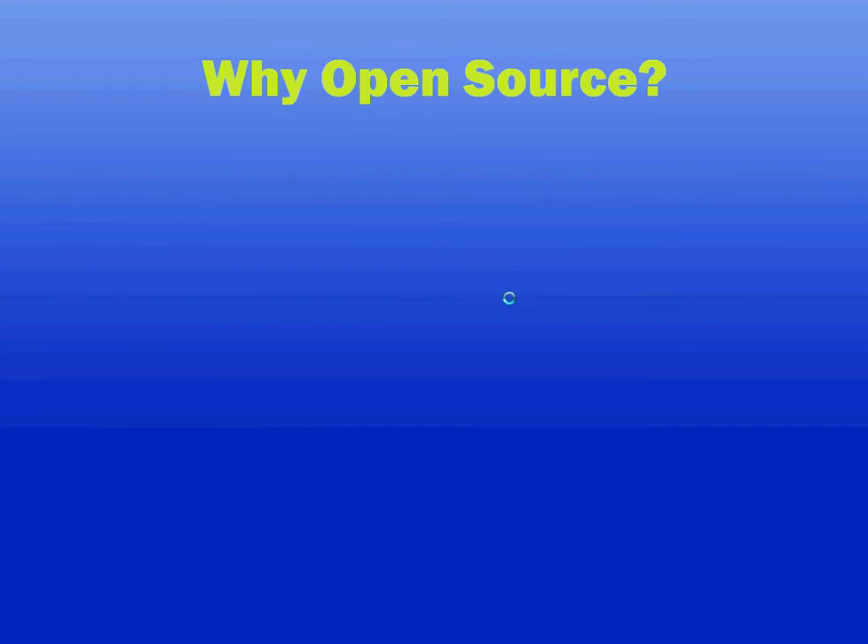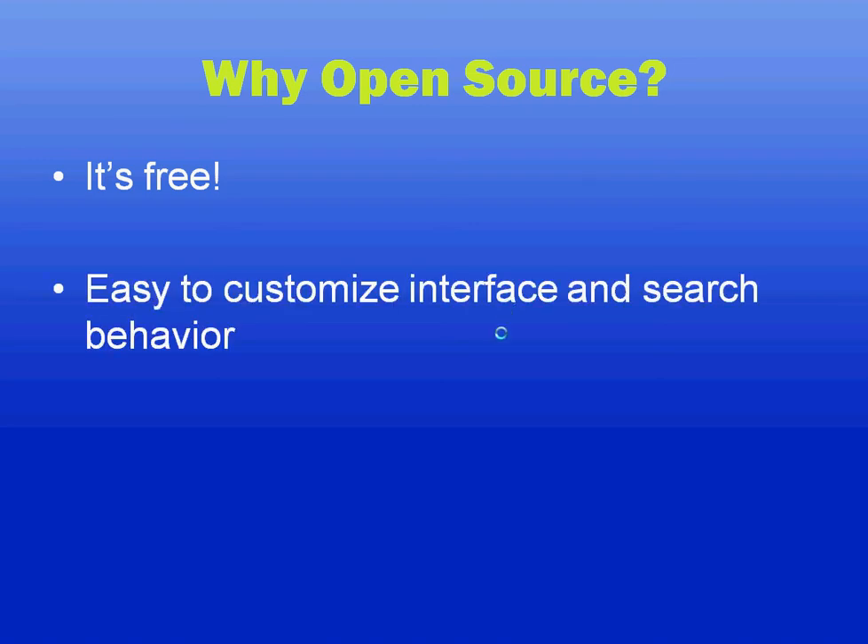Why open source? Well, for one thing, it's free. You don't have to pay for the software. Although you may need to spend some money on support staff to help support it locally, you'll find that it pays off in the long run because it's very easy to make local customizations to both the interface and the behavior of search.